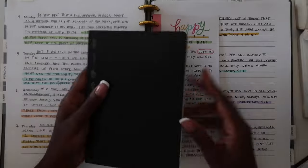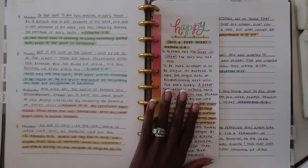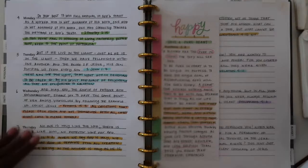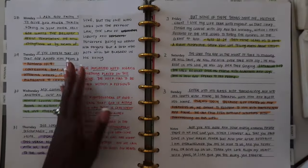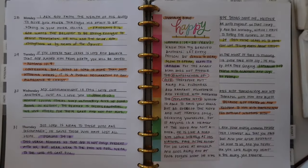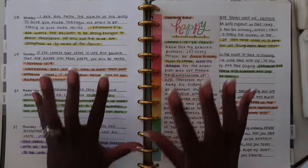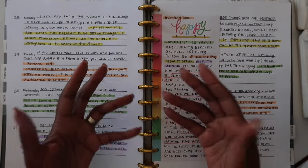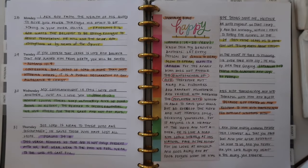I will use my notebook to take notes on the go, and then I will do deeper dives into my planner. Let me talk about the highlights, the underlines, and what everything means. I highly recommend that you get some type of tick mark system, some type of marking system, whenever you start to study the Bible, because it will help to enhance your Bible study.